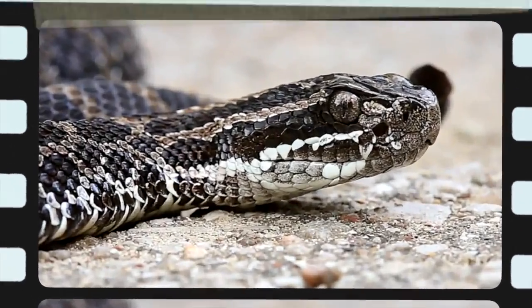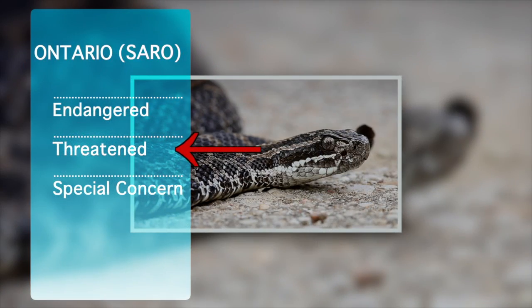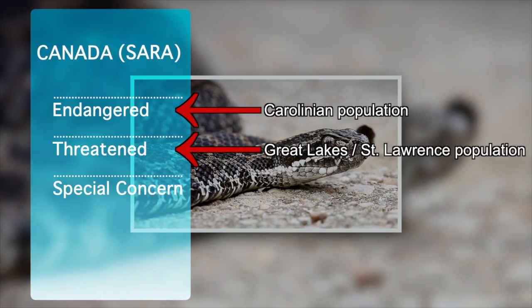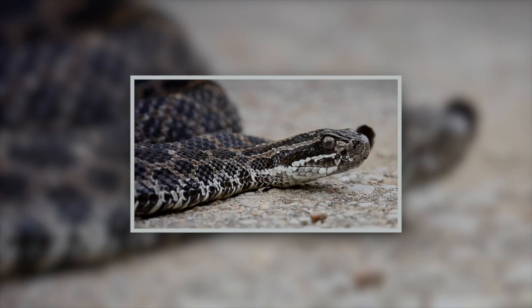The Species at Risk in Ontario list designates the massasauga as threatened, whereas the Carolinian and Great Lakes St. Lawrence populations are listed respectively as endangered and threatened under the Federal Species at Risk Act.